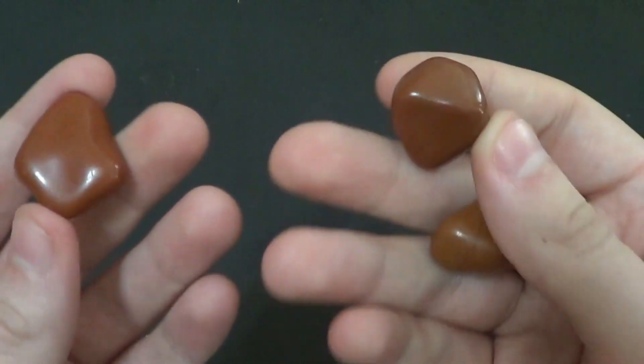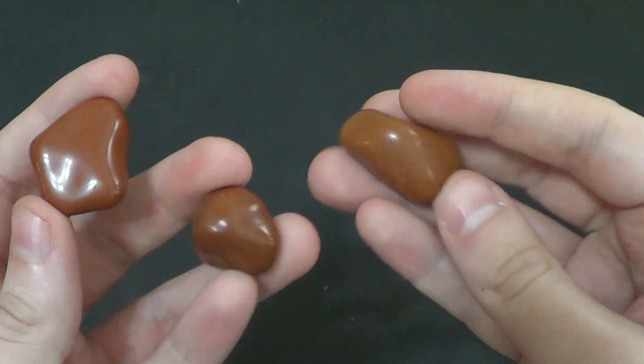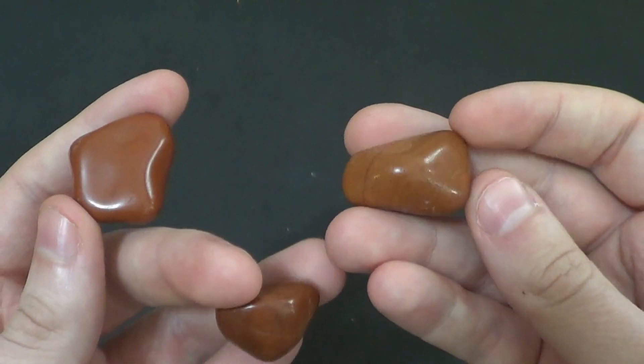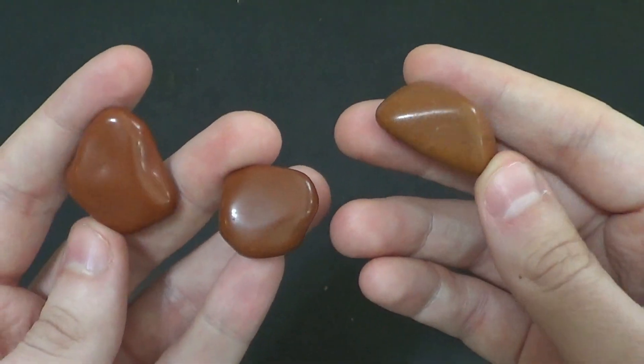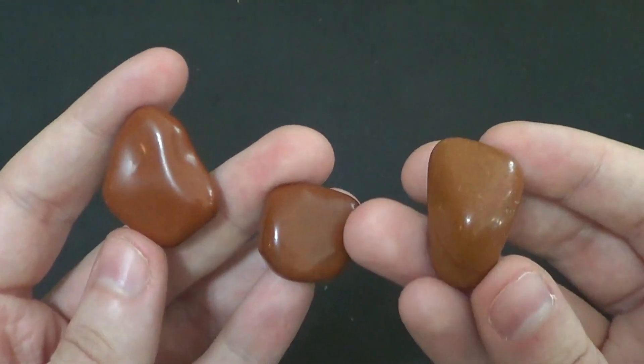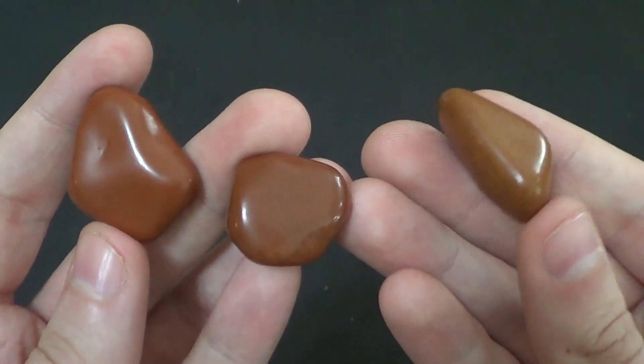Yeah, you've seen Red Jasper on the show before. In the episode where we bought some dig kits from a museum gift shop and dug up a bunch of little stones and fossils, you saw like five very tiny pieces of Red Jasper. These pieces are much larger here.